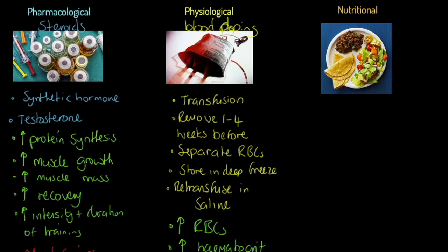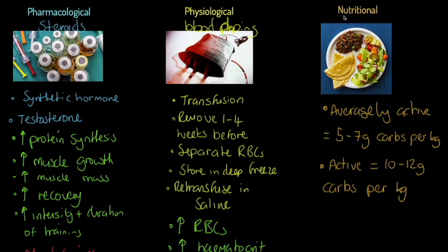We're going to have a look at nutritional aids. The first one addresses the amount of food people should take. As a guideline, if someone is averagely active — like me — they should be consuming five to seven grams of carbs per kilogram of body weight. It's a relative indicator.